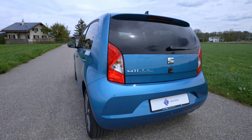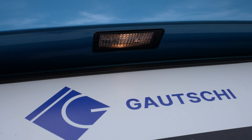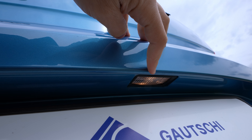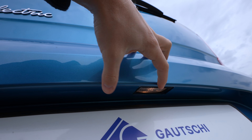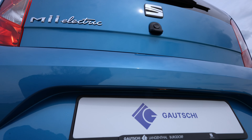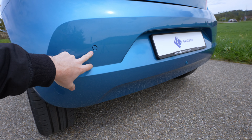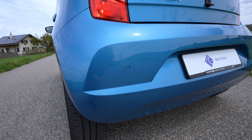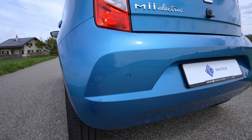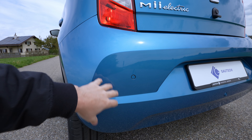At least in my opinion the back design of the E-Up is nicer. If you go down here, you can see another difference: on this Mii Electric you have a normal bulb light on the number plate, whereas on the E-Up you have two LED lights. You also have three parking sensors in the back — very useful. I didn't see any on the E-Up, so that's a big plus for the Mii.